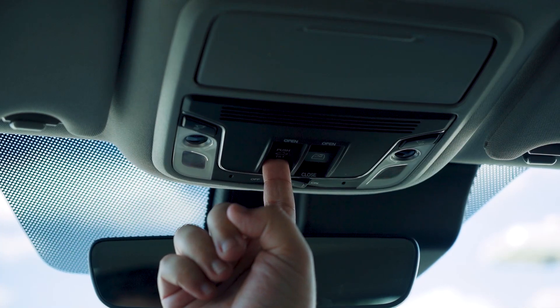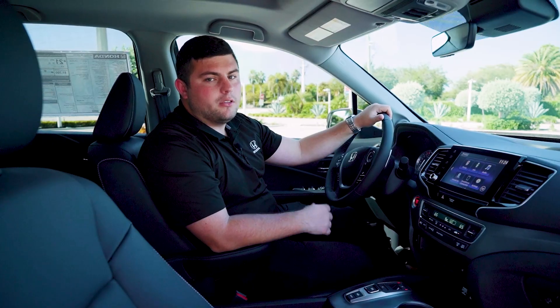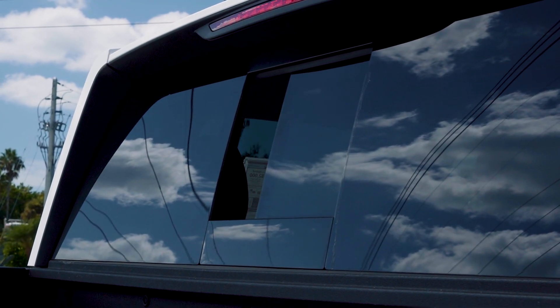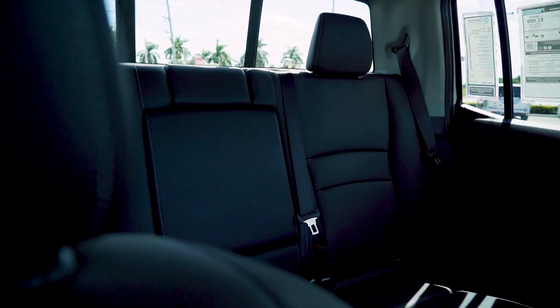The RTL trim level and above, the Ridgeline is going to be equipped with the power sunroof and a power back window. In the rear, you have a 60-40 split seat that you can fold up, giving you all the room you need to lay stuff in the back.